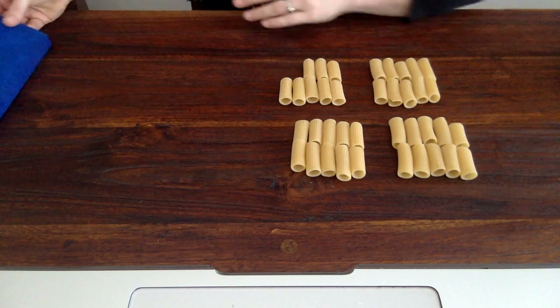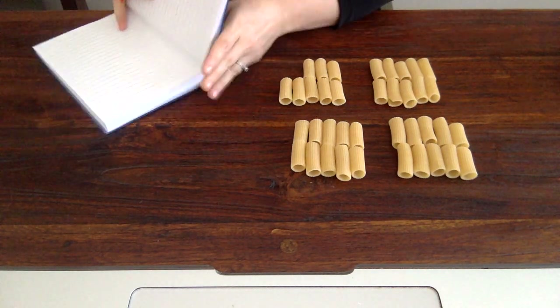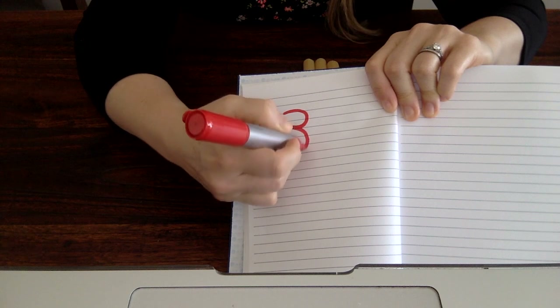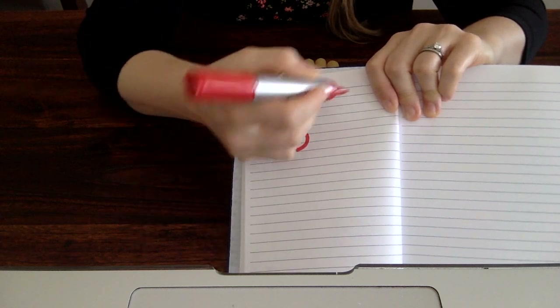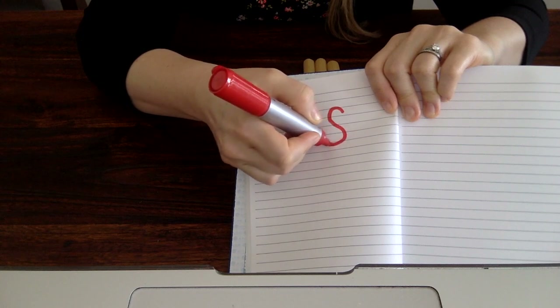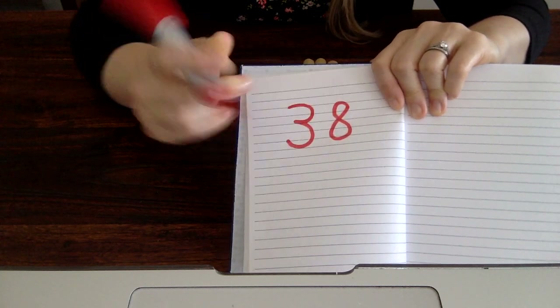Let's write that down. I have a notebook right here where I can practice writing the number 38. I'm going to start at the top and write the 3 — 38. Now I need to write an 8. I can start at the top. There we go.